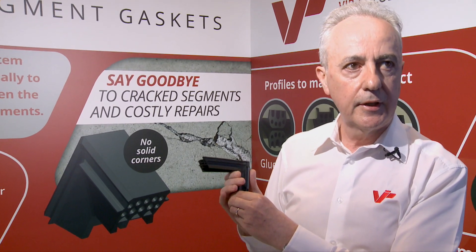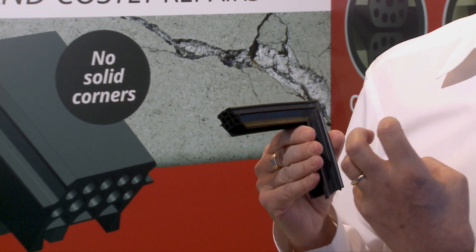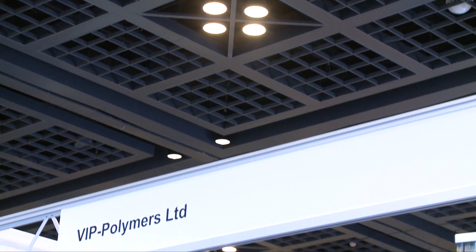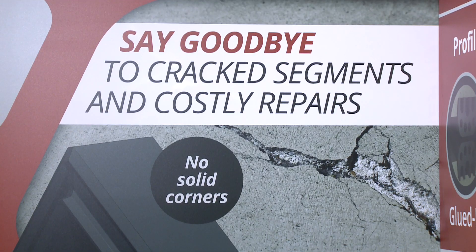There is only a limited amount of area and volume that this rubber can collapse into until it becomes solid. And what happens then? The energy trying to compress this solid rubber dissipates into the concrete, resulting in the cracks.